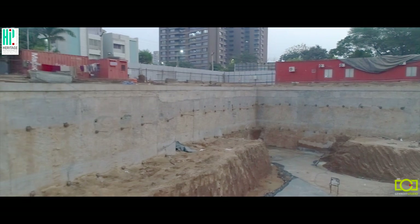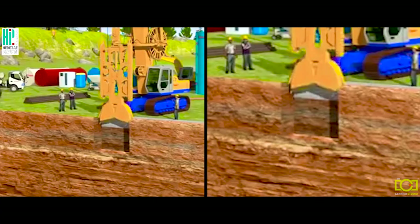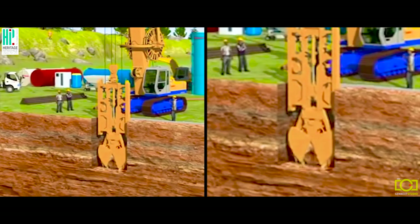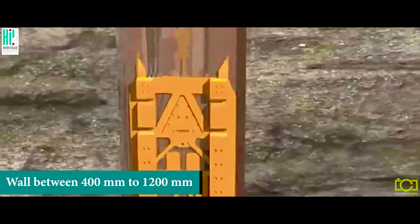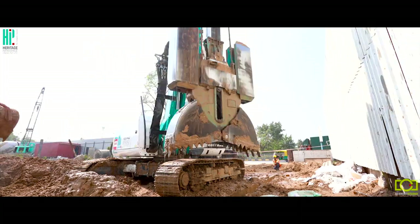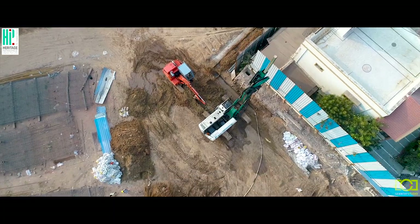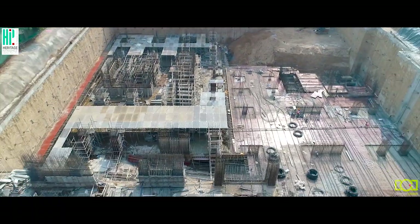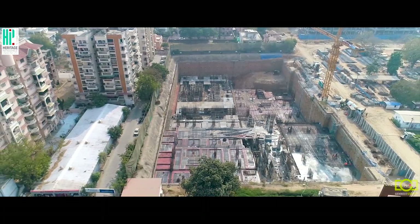Diaphragm wall — our signature creation — maneuvers the European under-slurry technique to envelope buildings even in unstable soil profiles. The thickness of its wall, between 400 and 1200 mm, is suitable for deep basements and commonly used in congested areas. Diaphragm wall can be installed close to existing structures; our exclusive design ensures vertical load bearing, limited noise, and no vibration.